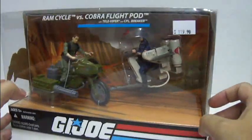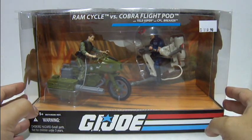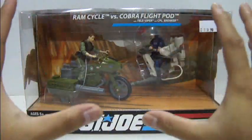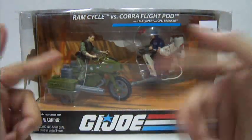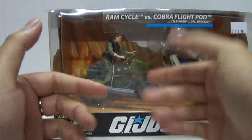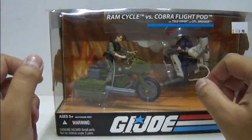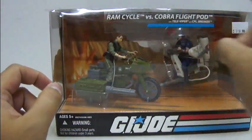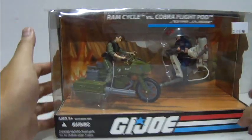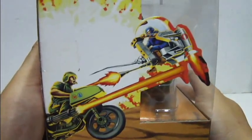As you can see the packaging is really picked up, but still a very nice vehicle set. Let's take a look at the front part of the packaging itself. You've got a really large window that displays the vehicles and the figures, but we will focus on the Joe's version. The Ram Cycle is there with Corporal Breaker. At the back portion of the artwork you will notice there's mountains and explosions — very simplistic artwork, not really that interesting. On one side you've got a nicer image of the Ram Cycle going up against the Televiper.